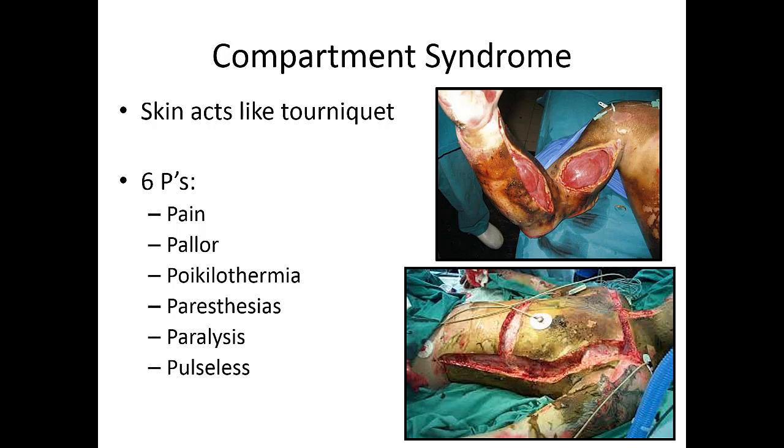The six P's of compartment syndrome to watch for are: worsening pain, pallor, cool to the touch, nerve pain, inability to move the extremity, and ultimately loss of pulse. There's not much you can do pre-hospital other than identify it and emergently transport — the patient will need a fasciotomy at the hospital to save the limb.